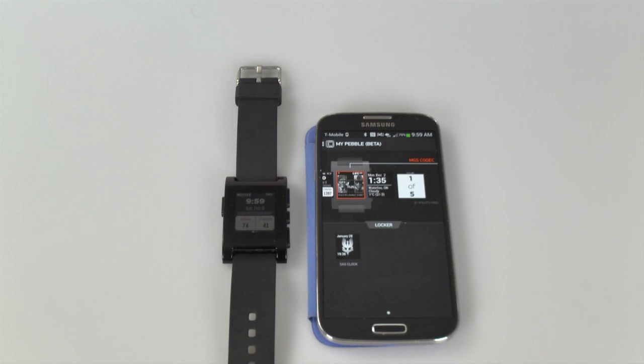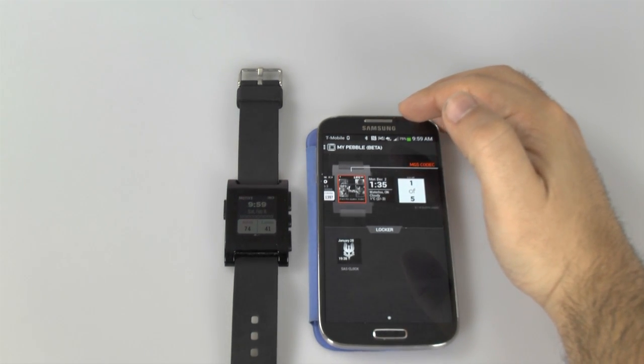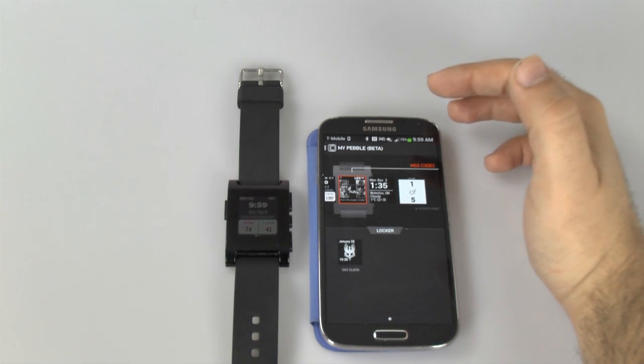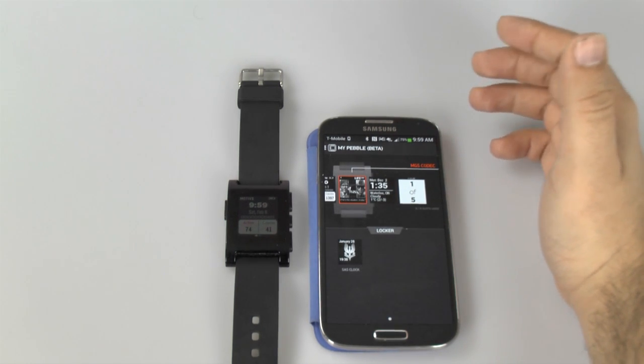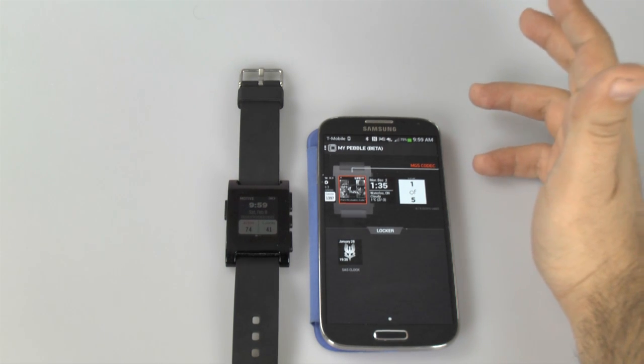With the new Pebble app, you do have some nice new watch faces, and overall this app is designed to make everything easier to find. This is obviously a step in the right direction, because when you search for Pebble apps on the Google Play Store, they're very scattered, and considering there's over a thousand apps and watch faces combined now, it really is a lot to go through.